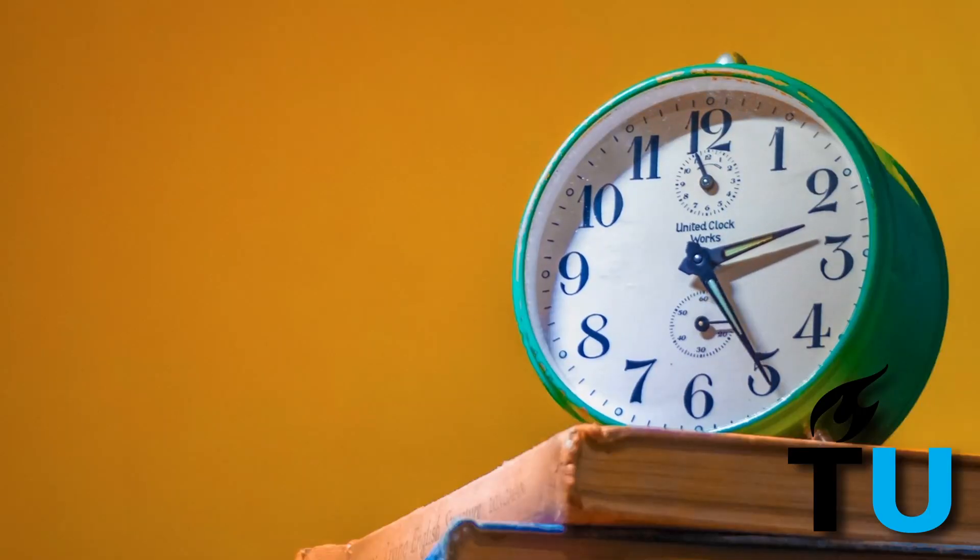Personally, I found the math and physics section most demanding due to the time pressure. Regarding difficulty, all the questions were reasonable. However, given the extremely limited time per question, the mathematics questions were too time consuming. For example, I completed the math part with only 50 seconds left, forcing me to speed through the physics questions afterward.